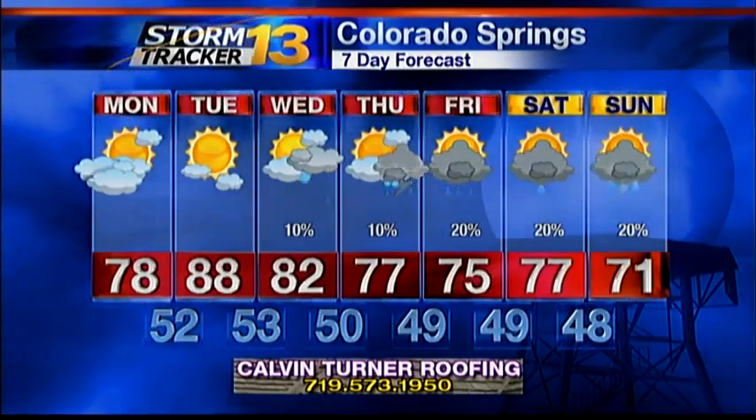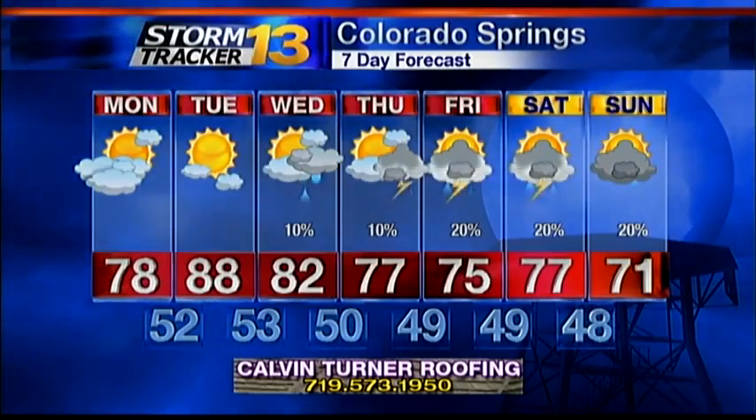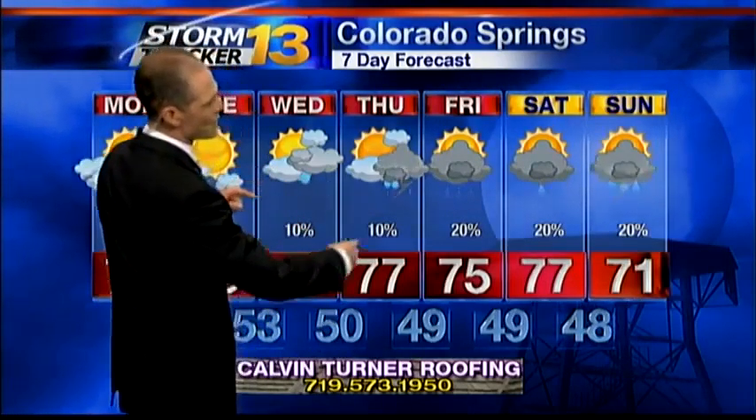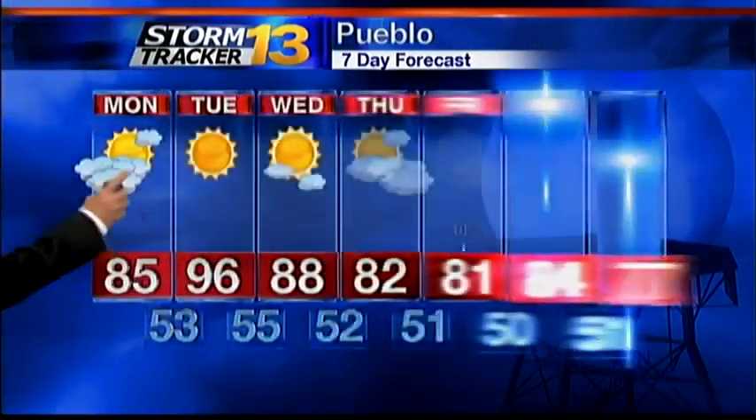Fire weather watches have already been issued for all of eastern Colorado for tomorrow, with a high of 88 in Colorado Springs. We should then start to trend down through the end of the week. As we do so, we'll introduce a chance for some showers or spotty thunderstorms that could carry us right into the weekend. Overnight lows will drop out of the 50s into the upper 40s as we go through the end of the week. As far as fire weather is concerned, really tomorrow is our main concern.